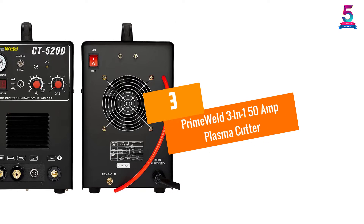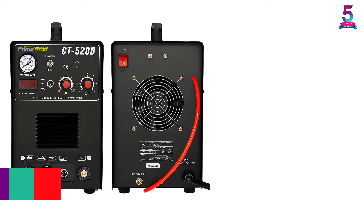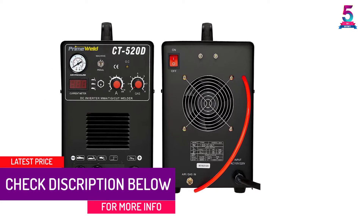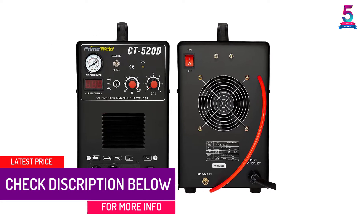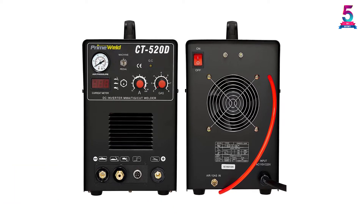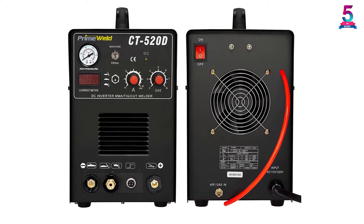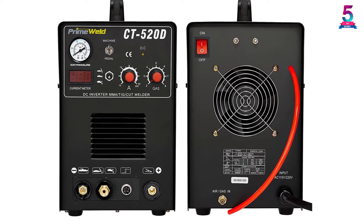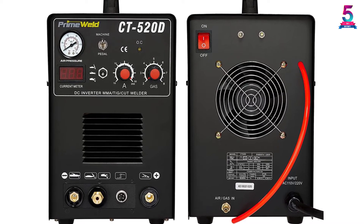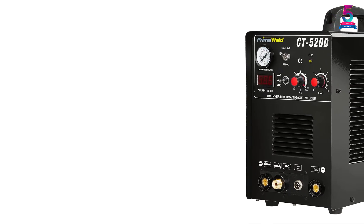At number 3: the PrimeWeld 3-in-1 150 Amp Plasma Cutter. PrimeWeld offers a 3-in-1 combo welding machine with attractive functions at a reasonable price. It includes a TIG torch, air plasma cutter, and stick welder, making it no less than any other multi-purpose welding machine. If you're looking for a versatile welding option without buying them separately, this is a reliable choice.